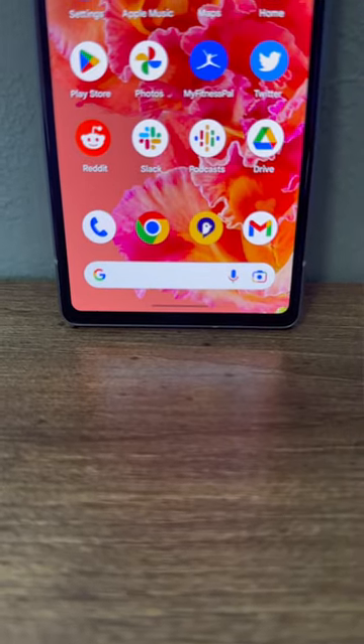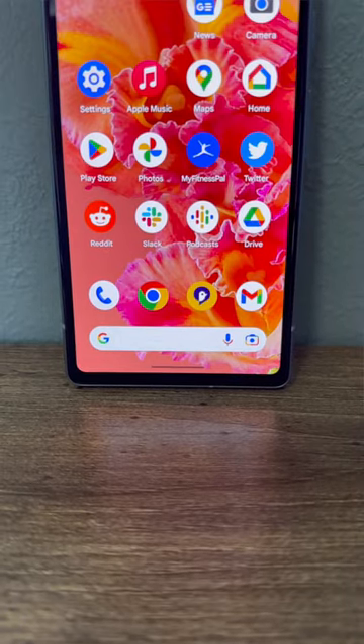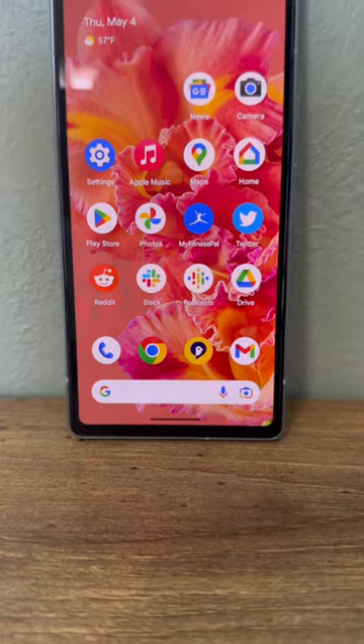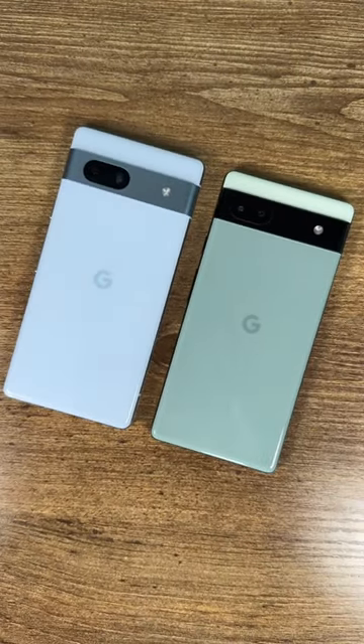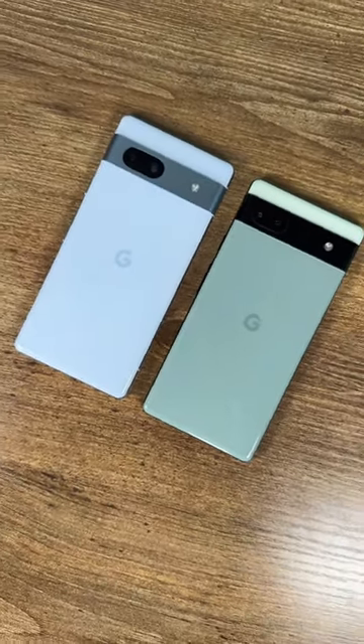Then there's the display, and while they have the same resolution, the Pixel 7a gets a 90Hz refresh rate which will make it overall smoother. The Pixel 7a even gets wireless charging, a feature that has long eluded Google's cheaper devices.